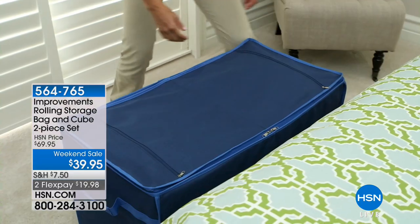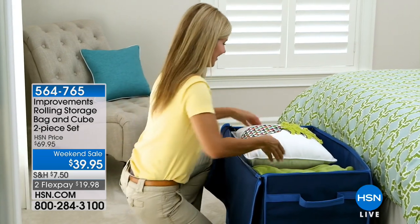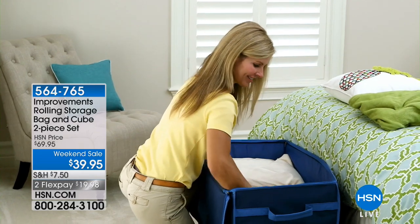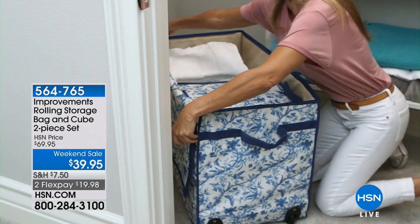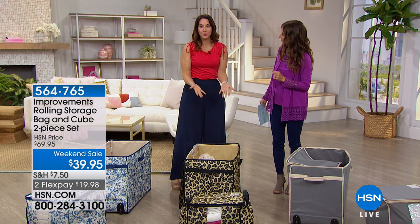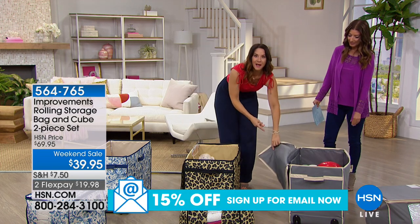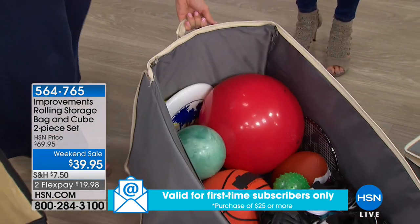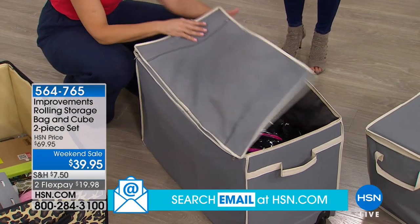To get a closet back, to get that guest room back — instead of piling into the closet or stuffing everything under the bed, put it in an Improvements box and wheel it right into a closet. They're so beautiful you can leave them standing out in the room, or put them in a basement or garage. They're polyester canvas so they wipe clean easily — you can have these out in the garage and not worry. Personally, they're so pretty I want them in my mudroom to keep all the kids' toys, zipped up.